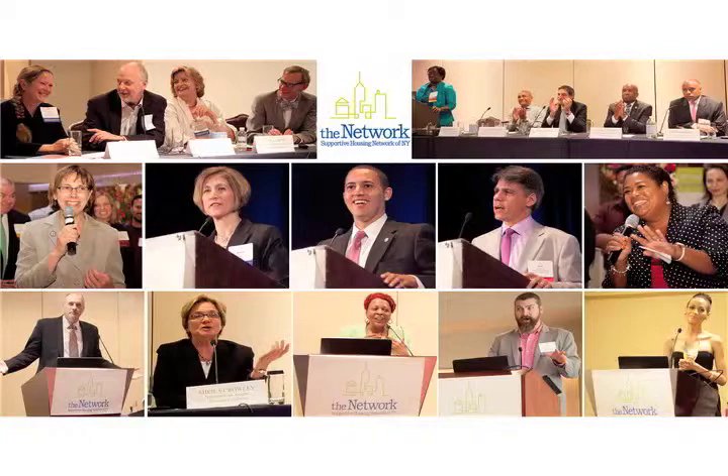The program was funded through tax credit and home monies. We are 100% project-based Section 8 through HPD and we also have a supportive services contract through HUD. Construction was completed in October, and because of tax credit guidelines, we needed to be 100% fully occupied in about six weeks in 2010.